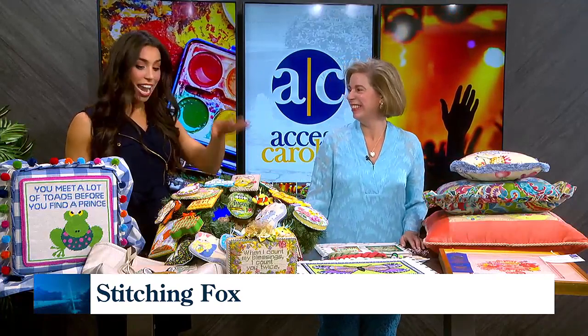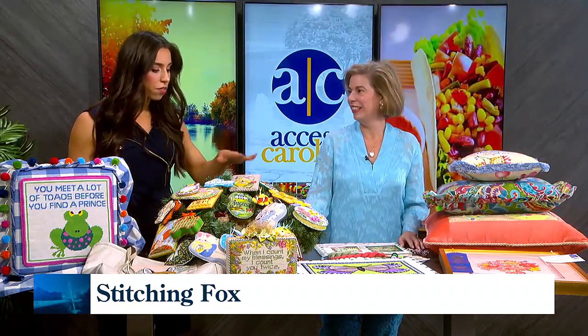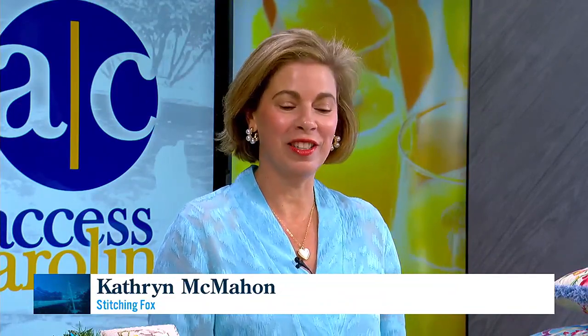I told this woman spring, and it has sprung on set. These are all beautiful. How did you get started? Well, having a needlepoint store has been a lifelong dream of mine, and the opportunity appeared about four years ago. I'm thrilled to be in Landrum, South Carolina. We're in the upstate, just about 40 minutes away from you.